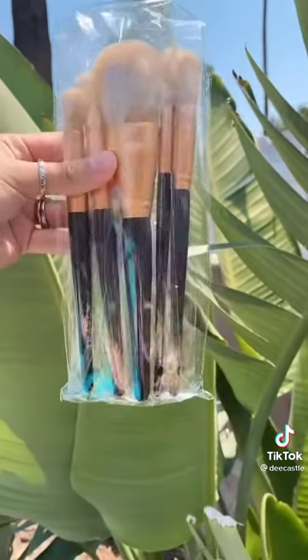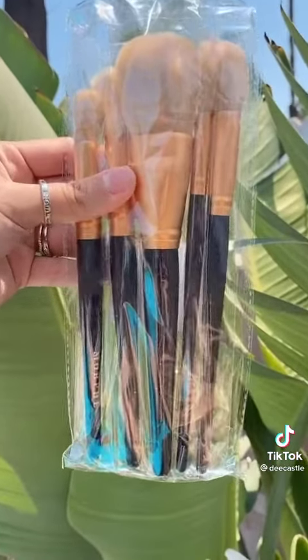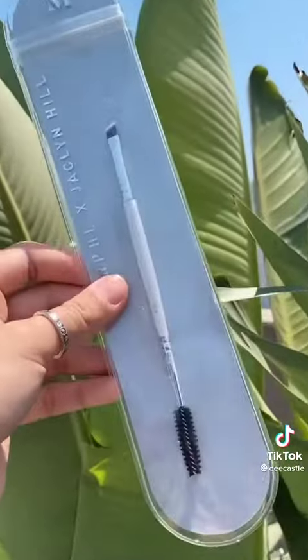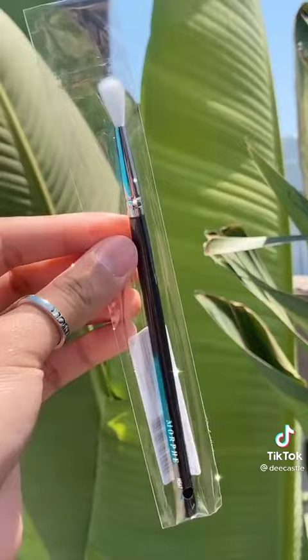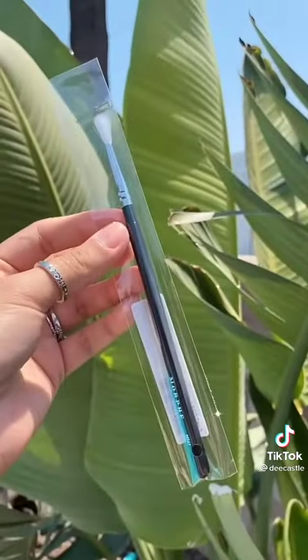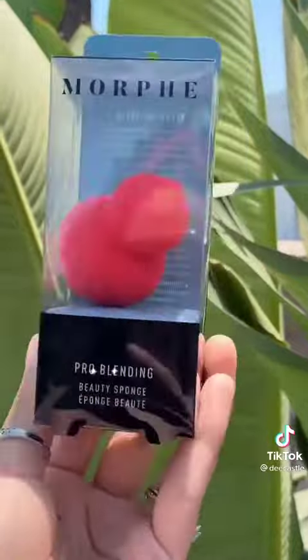Not only does it come with the bag, but it also comes with five brushes — a powder brush, a blending brush, a buffer brush, a contour brush, and more. You can never have too many eyebrow brushes. The cutest blending brush I've ever seen — it's really tiny and it was only a dollar, so I had to get it.